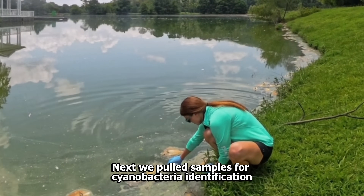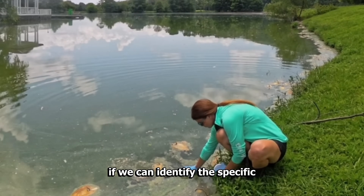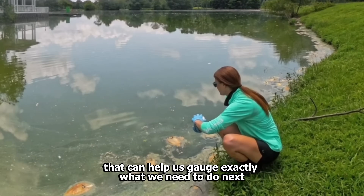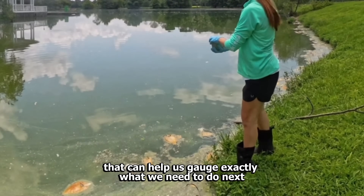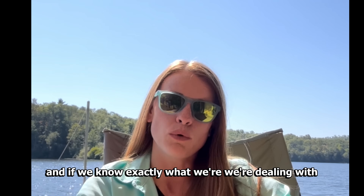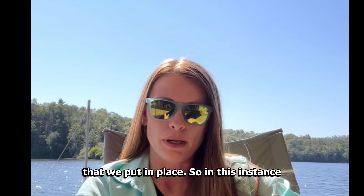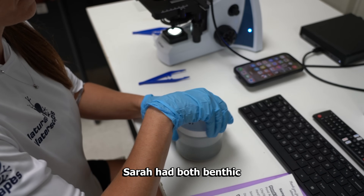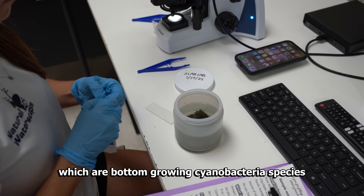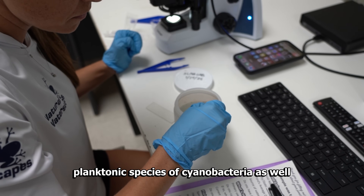Next we pulled samples for cyanobacteria identification. The reason we did this was because if we can identify the specific species of cyanobacteria within a water body, that can help us gauge exactly what we need to do next. Not all species of cyanobacteria are treated the same way, and if we know exactly what we're dealing with, we can have a more successful treatment plan. In this instance, Sarah had both benthic — bottom-growing cyanobacteria species — and also floating surface planktonic species of cyanobacteria as well.